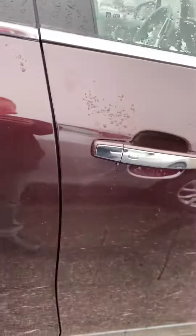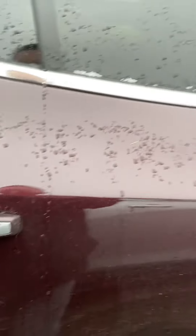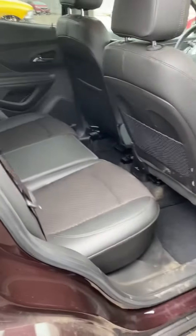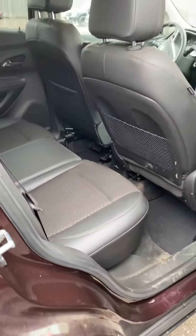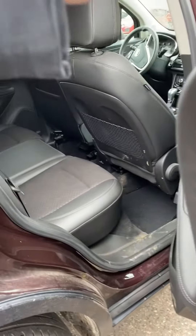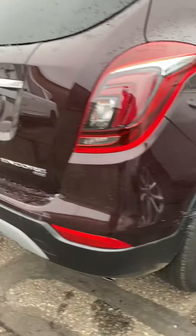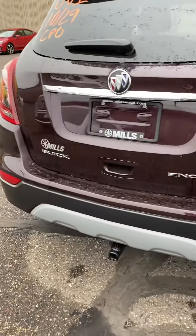This is going to be certified pre-owned, meaning it's going to have some extra warranty. They're going to go through a 172-point inspection on this to make sure it passes GM certified standards. And overall, that should be done very quickly as it's only got 19,000 and change miles on it.